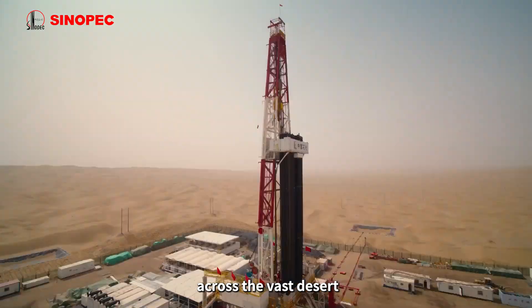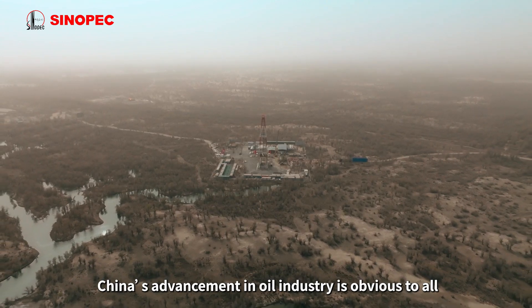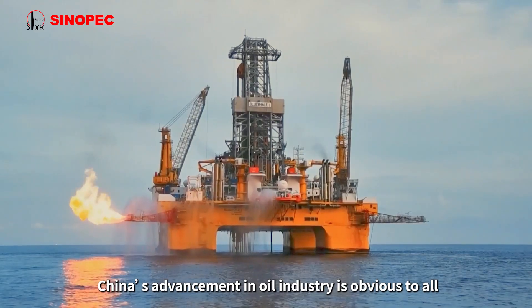Therefore, as drilling rigs keep rising across the vast desert and oil wells penetrate almost 10,000 meters downward, China's advancement in the oil industry is obvious to all.